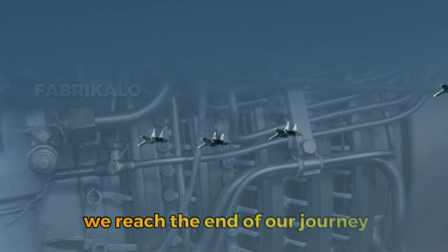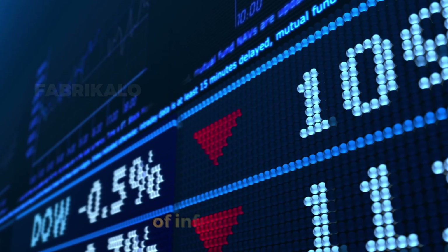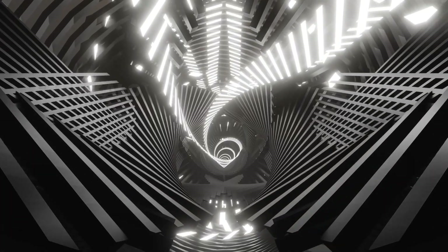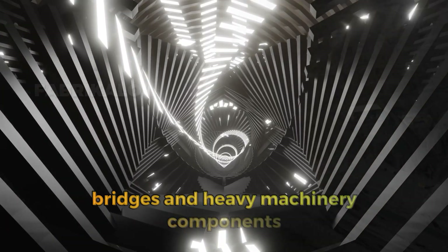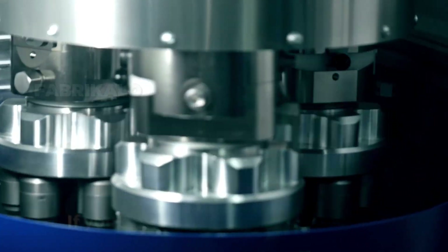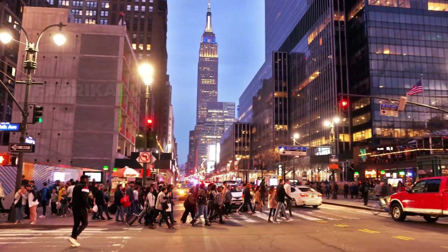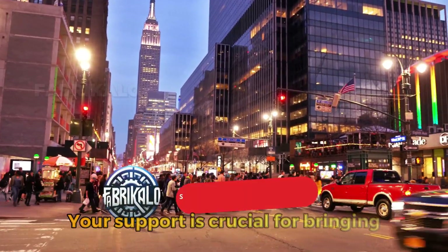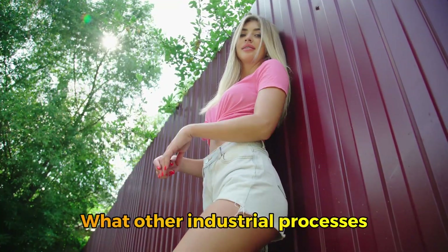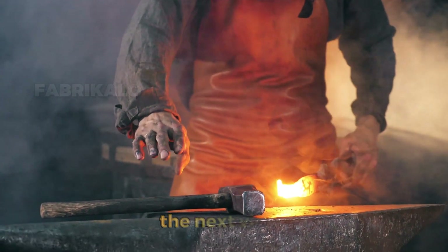And so we reach the end of our journey on how iron is obtained and transformed into steel — a material essential for the development of infrastructure, machinery, and countless other applications that make the modern world possible. From deep mines to massive bridges and heavy machinery components, steel remains the foundation of construction and industrial innovation. If you enjoyed this journey, don't forget to like, subscribe, and share this video. Leave a comment about what other industrial processes you'd like us to explore, and we'll gladly cover it in the next video.